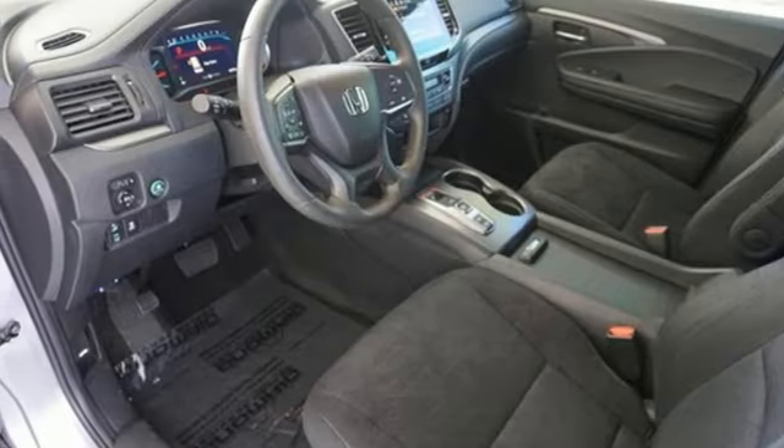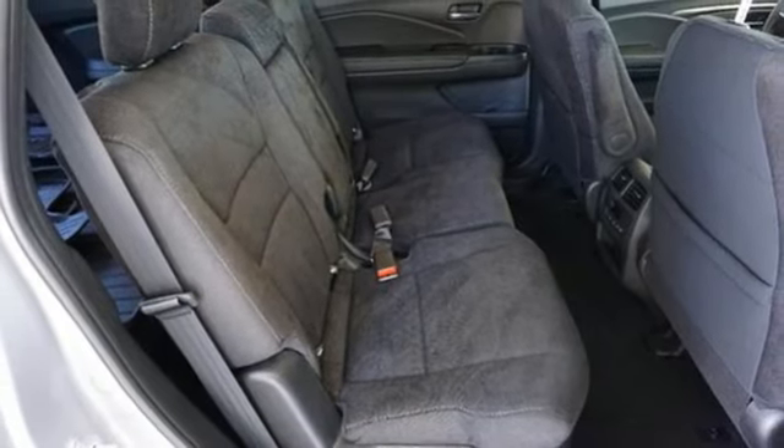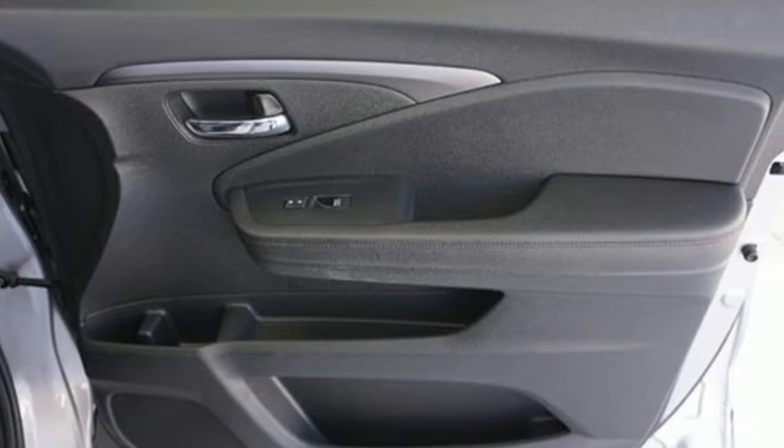Doors and push button start proximity key, external memory control, aluminum wheels, wireless phone connectivity, and automatic transmission.